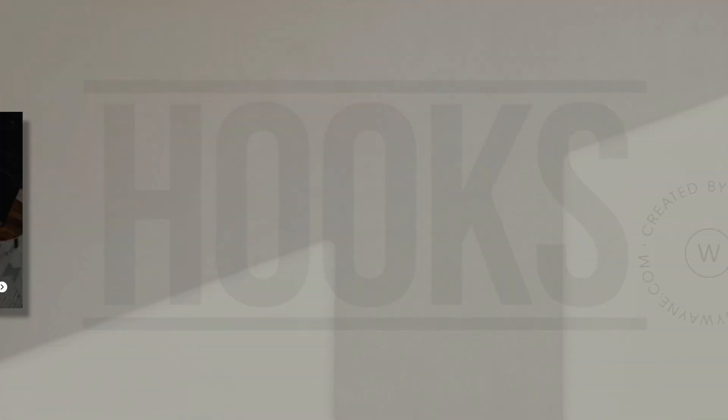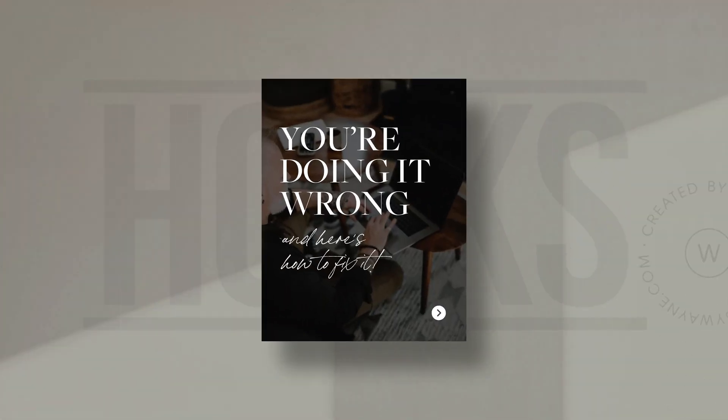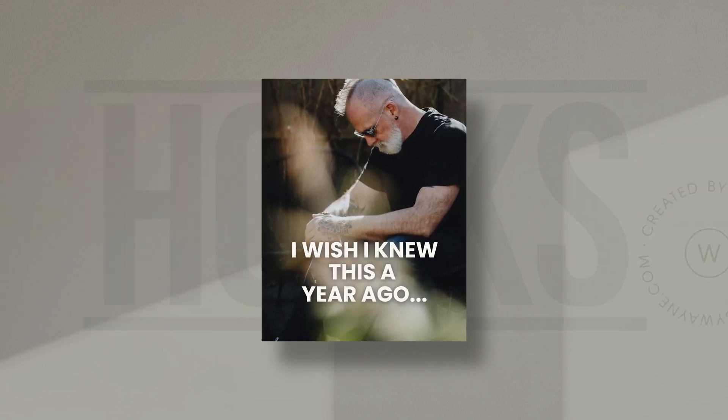So skip the polite intros and get straight to the point. Ideally, that first slide could be something like a bold statement, or an edgy truth or opinion, or a very brave promise, or maybe some subtle — or not so subtle — shade, or even a challenging question. For example, for tutorials, tips, or busting myths in your niche, you could say something like 'you're doing it wrong, and here's how to fix it,' or the very popular 'I wish I knew this one year ago.'